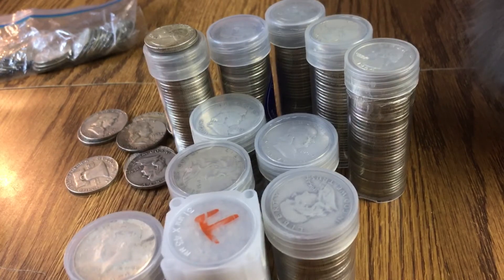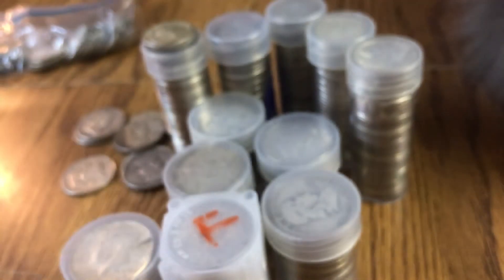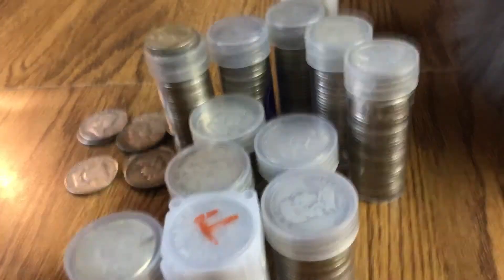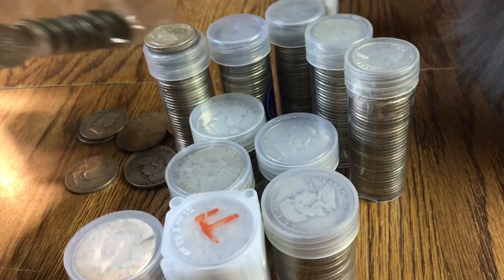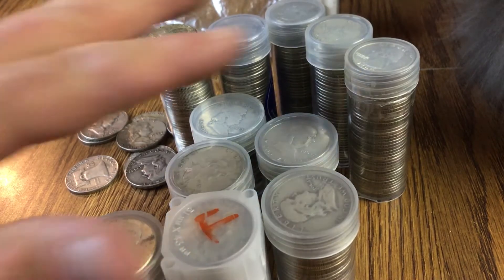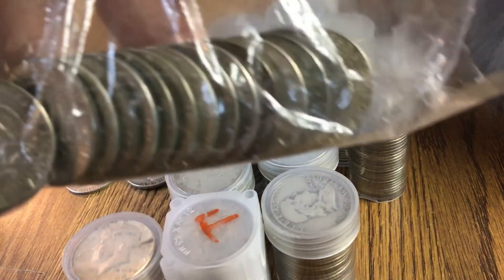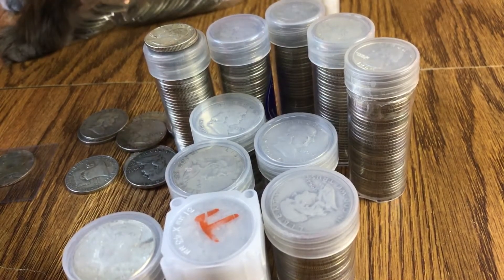I also have I believe $20 in 40% silver JFK halves. These are all 40 percenters, as well as what's in this bag right here — those are all 40 percenters. So all in all, if I did my math right, I have $116 in 90% silver and $20 in 40% silver.